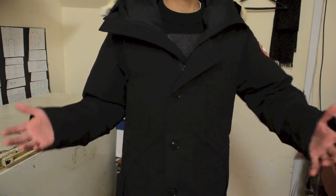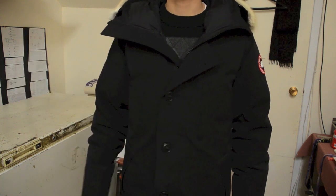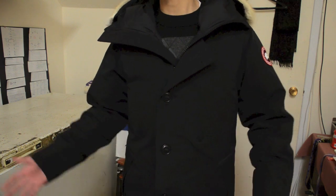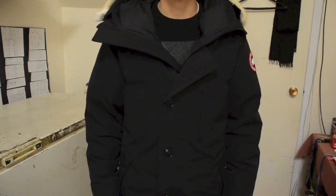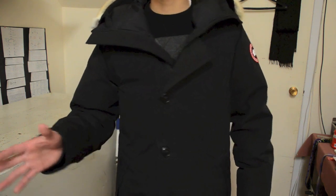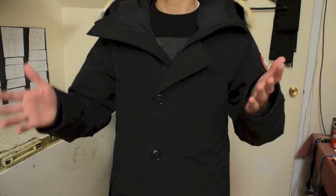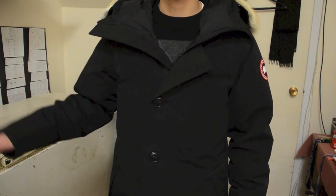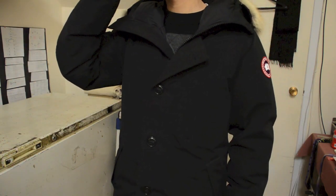Overall I'm pretty happy with this coat. Is it worth it brand new from Canada Goose retailers? They're a little bit — actually way — overpriced in my opinion. Your other option is Kijiji, but you need to do your research to make sure the coat is authentic, because there are tons of fake Canada Goose coats out there. Be cautious when looking on Kijiji, eBay, or similar platforms.